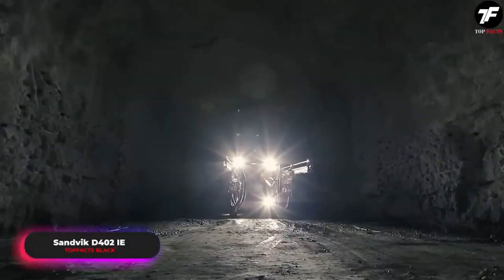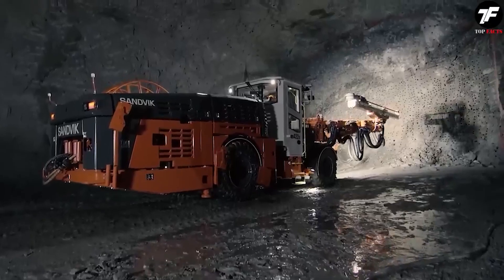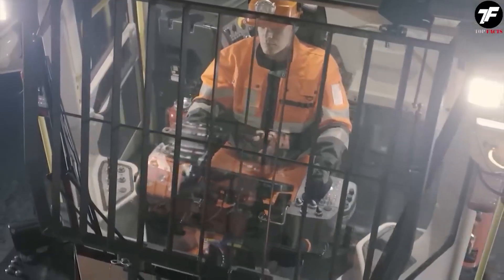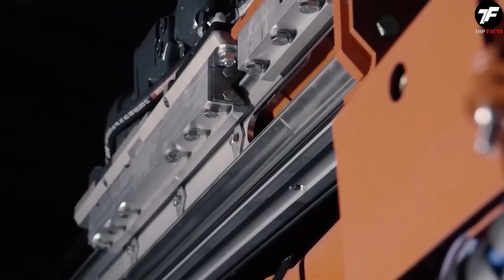The Sandvik D-402IE is a new-generation drilling rig. With a power of 160 kW and an automatic navigation system, it delivers high performance up to 28 meters per hour. This rig has become indispensable for the mining industry, offering precision and efficiency at a new level.